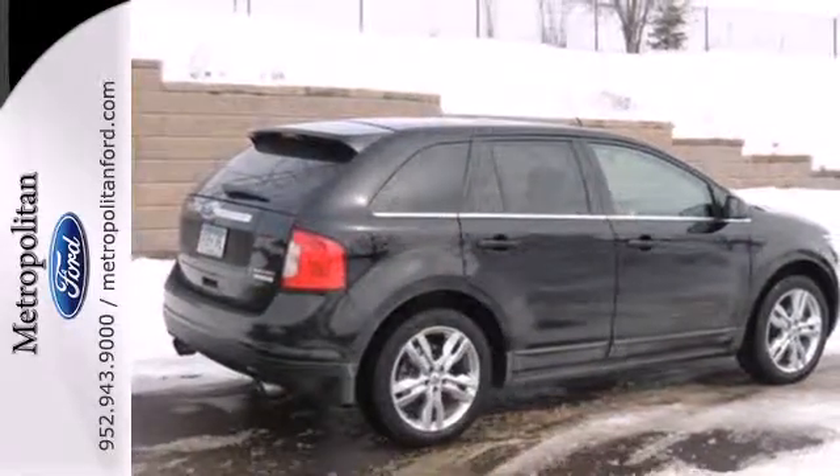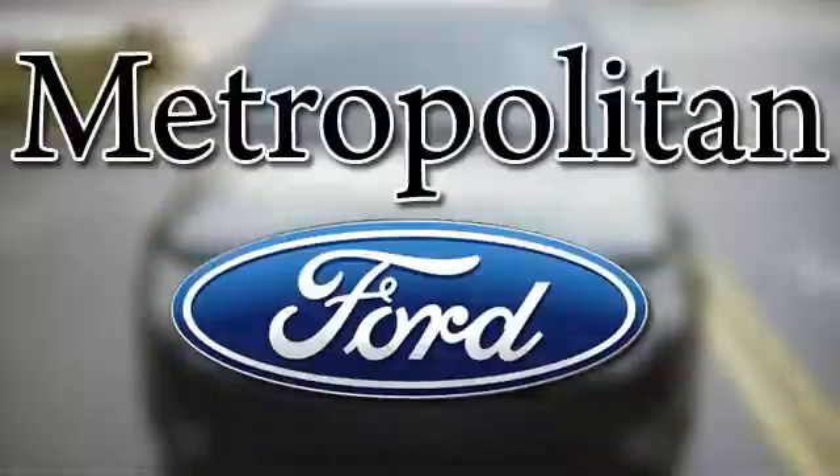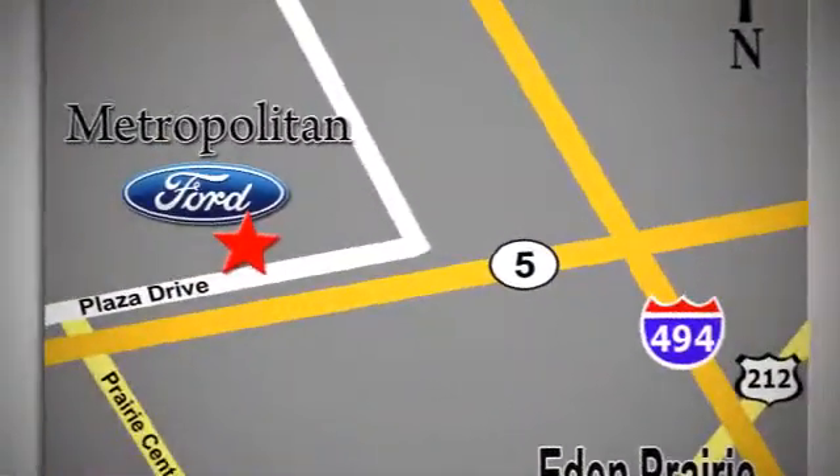Come in for a test drive today. Whether you're buying today or just shopping, at Metropolitan Ford you can expect to experience something truly unique. Call or stop in today. We're conveniently located near 494 and Highway 5 in Eaton Prairie.